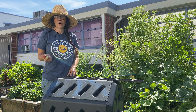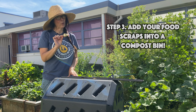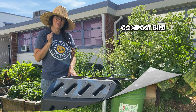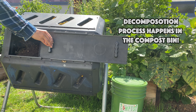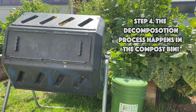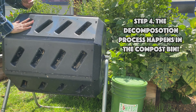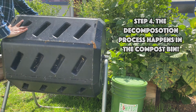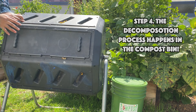So here we are in the garden with our compost bin and our apple core that we're not throwing in the trash — we're going to put it into our compost bin. Through the process of decomposition, the apple core is going to break down into smaller and smaller parts. Decomposition happens when decomposers such as fungi, bacteria, invertebrates, and worms break down the dead organic material.